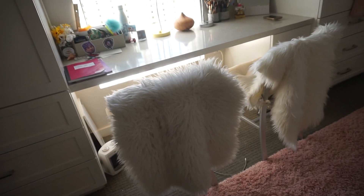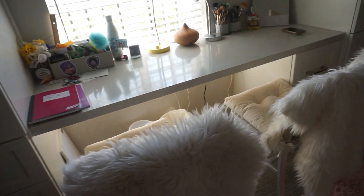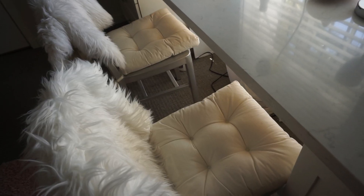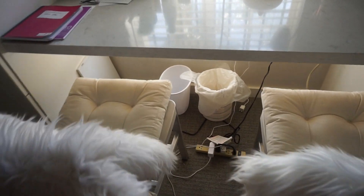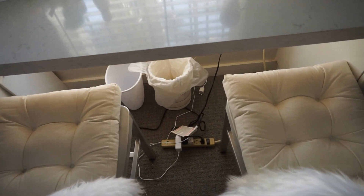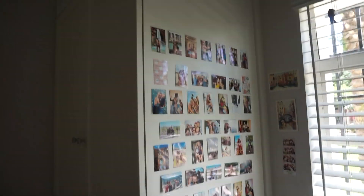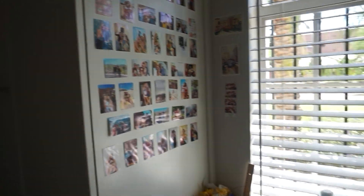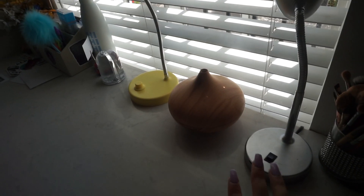This is our desk. Both of these rugs were from Amazon and I just put them over our chairs so they look nicer. The seat cushions are from Target. On the bottom we just have trash and her extension cord. This is her side of the desk, where she has all her pictures hung up, and then this is my side of the desk — and there I am right there.